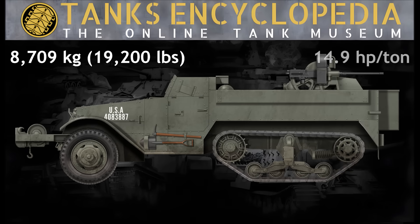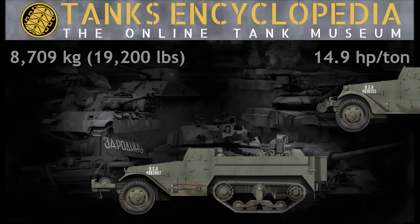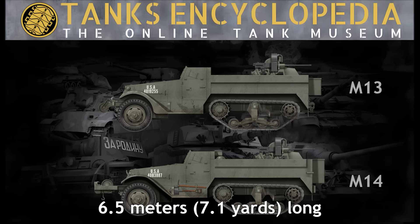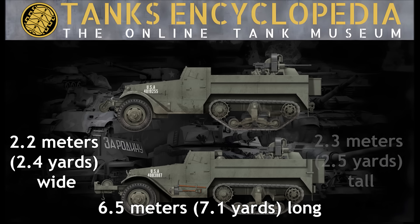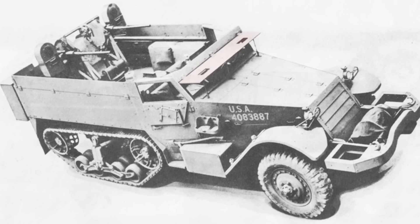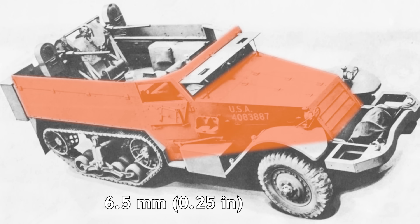The M14 was slightly larger than the M13, measuring 6.5 meters long, 2.2 meters wide, and 2.3 meters tall. Like the M13, the M14's windshield armor was 12.7 millimeters thick, while the rest of the armor was 6.5 millimeters.